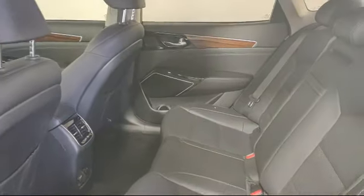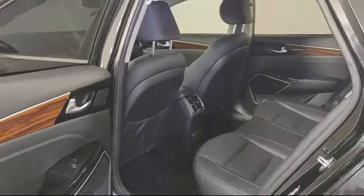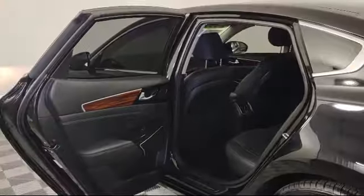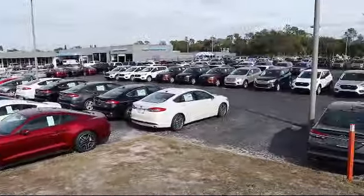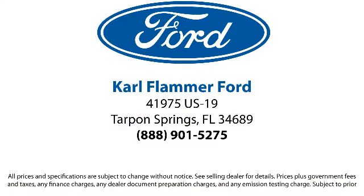Our team is trained to address your needs from the moment you walk through the door. So come visit us today and experience top notch service for yourself. We're located at 41975 US Highway 19 North.